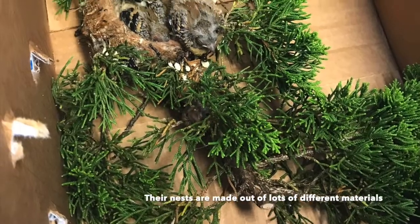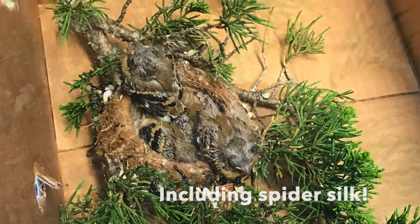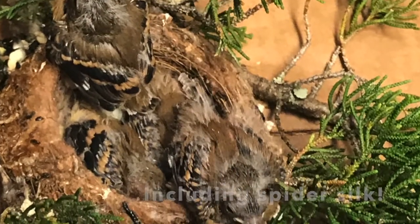These are American goldfinch nestlings. Their branch was cut, but we put their nest into a little basket and put it back up on the tree and watched the mother return to all five of her babies.